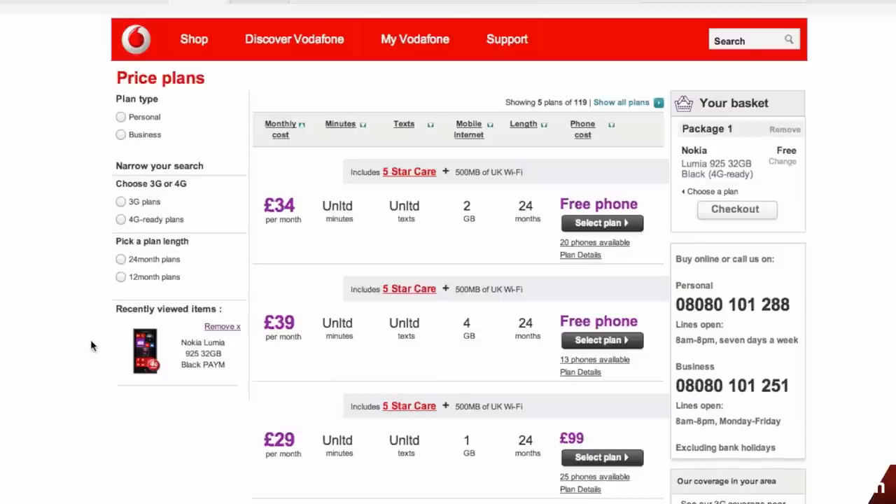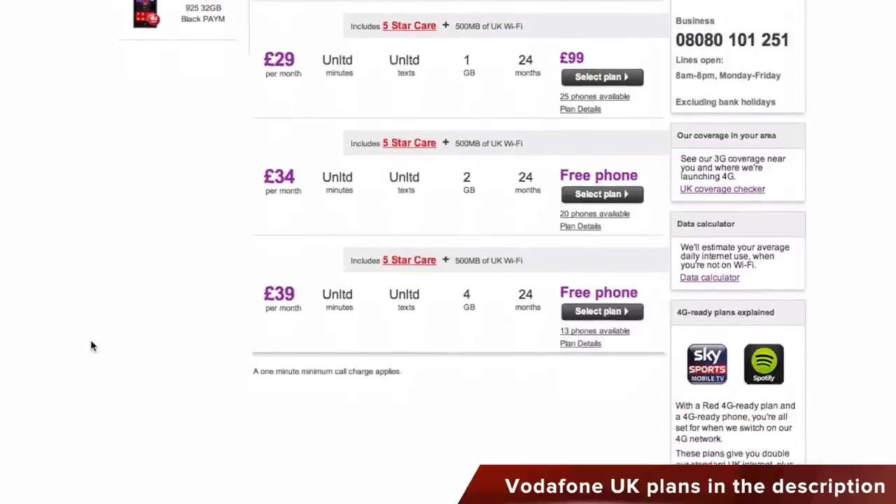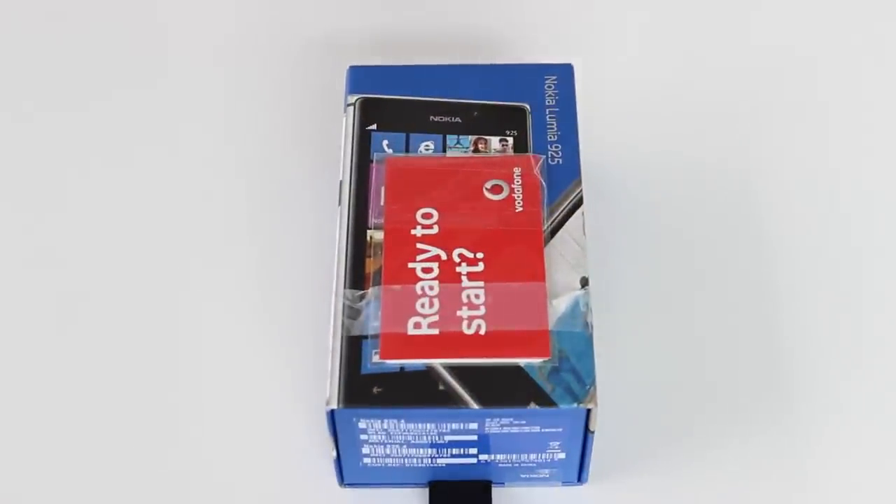Before starting the unboxing, I want to say that this video is possible thanks to Vodafone United Kingdom — a huge thank you for sending me the Nokia Lumia 925. Nokia has some really cheap prices for this phone and phone plans, so simply click the link in the description if you want to find out more information on how to get it from Vodafone UK.